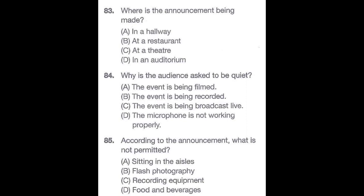Questions 83 through 85 refer to the following announcement. Welcome to the 26th Annual Graham Token Memorial Lecture. This year's guest speaker is the renowned business analyst David Greber. Mr. Greber's talk tonight is entitled The Power of Branding. Because this event is being broadcast live on the internet, we ask you all to refrain from making any unnecessary noise until Mr. Greber is finished with his speech. Also, a reminder that no food and drinks are permitted within the Great North Auditorium. Refreshments will be served in the front hallway during the intermission period. Number 83: Where is the announcement being made? Number 84: Why is the audience asked to be quiet? Number 85: According to the announcement, what is not permitted?